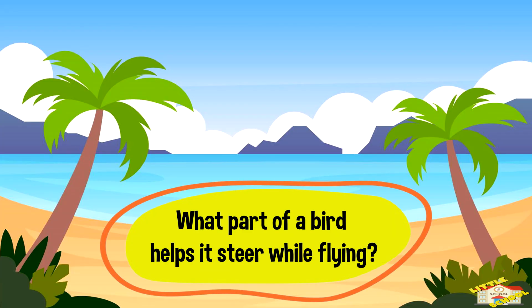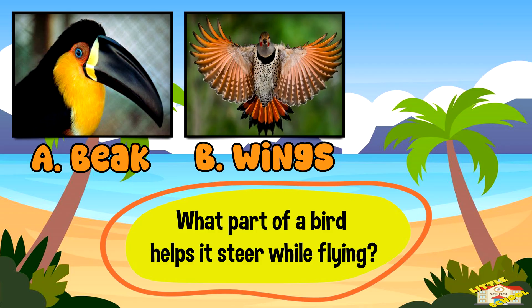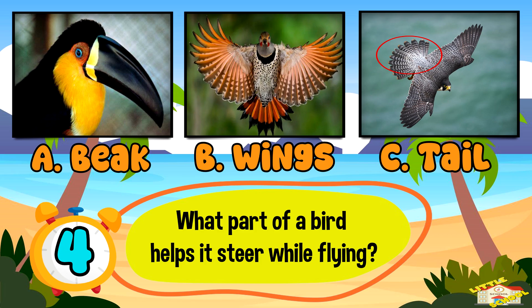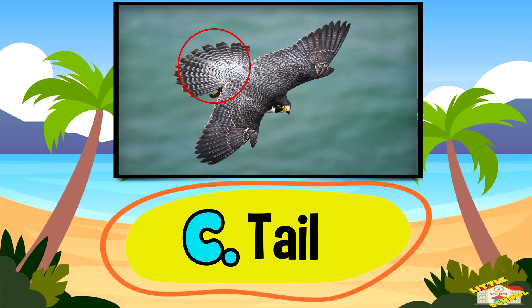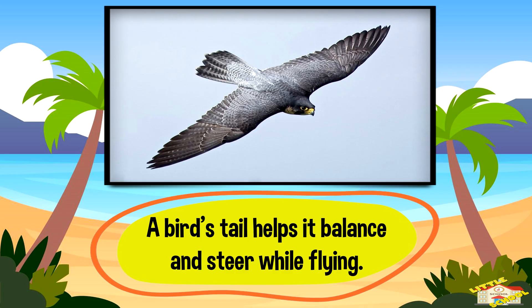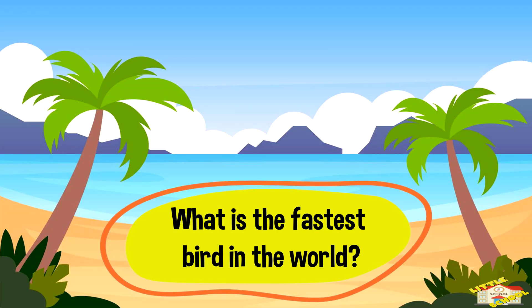What part of a bird helps it steer while flying? A: beak, B: wings, or C: tail. And the answer is C — tail. A bird's tail helps it balance and steer while flying.